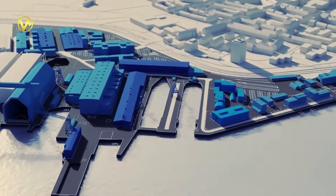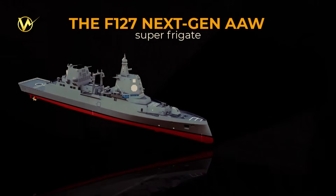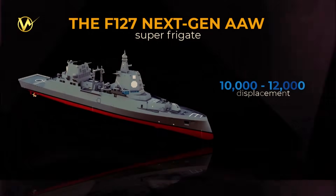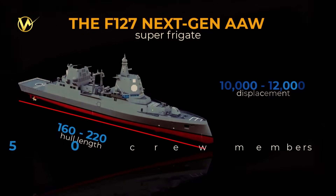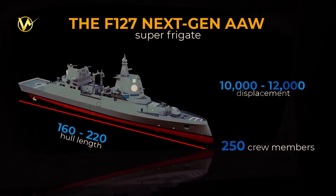Why not call it a destroyer? At 10,000 to 12,000 tons, the F-127 is as big as many destroyers, like the U.S. Arleigh Burke class, which it's modeled after. Since the F-127's main job is air defense, it's classified as a frigate, even if it's a giant one. It's like calling a massive SUV a family car because it's used to drive the kids around — it's all about the job, not the size.